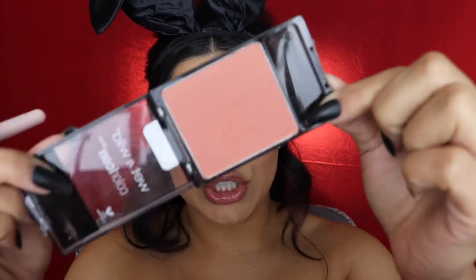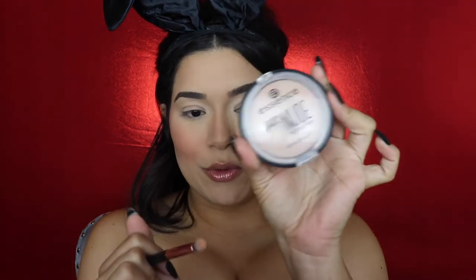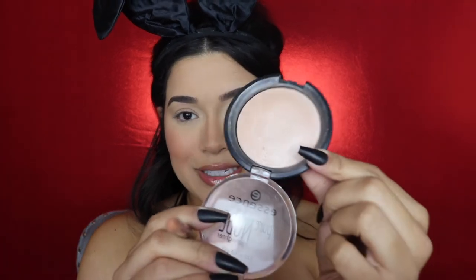Next I'm going to go in with my Wet n' Wild Color Icon Blush in the shade Mellow Wine. Again, it is a matte blush formula, which is really what I'm going for on a look like this. I love to bring my blush up a little high — I apply most of it in stippling motions on my cheek and then drag it upwards. Because the trend was never really highlight in the 60s, I'm going to go in with my Pure Nude Essence Highlighter. It is very affordable and a little bit sheeny but doesn't have any glitter.